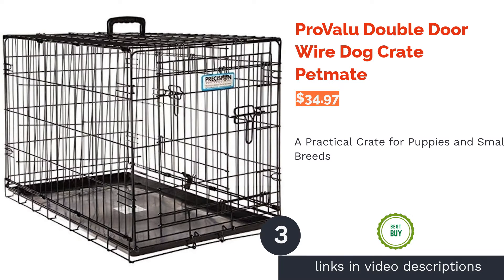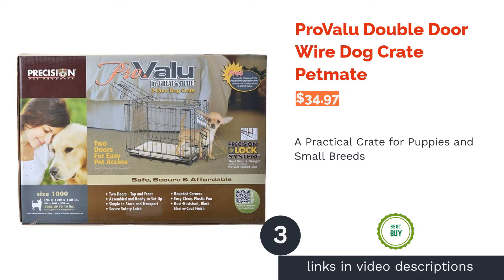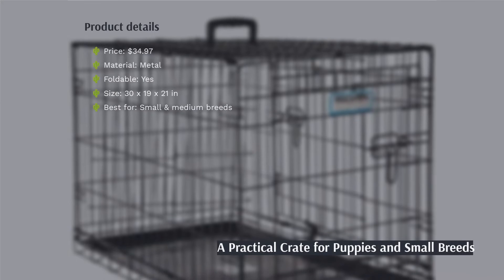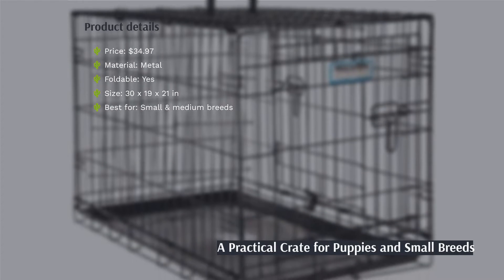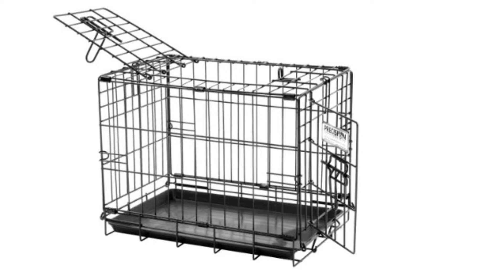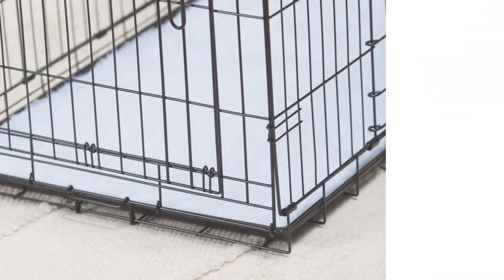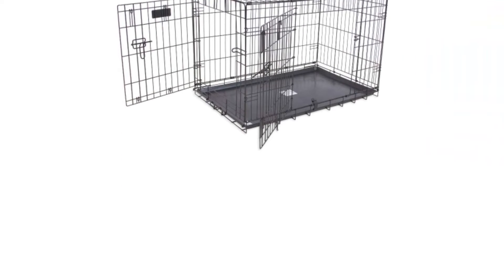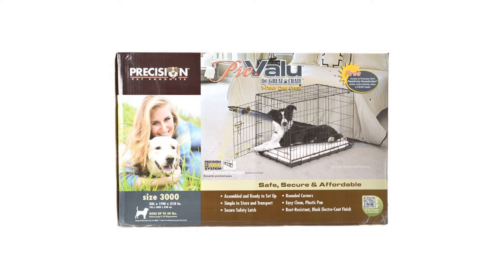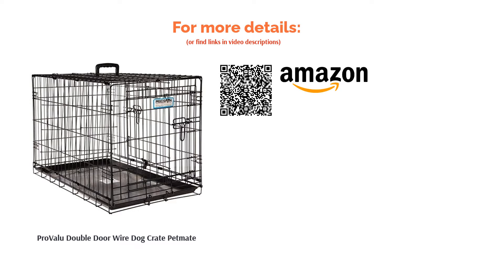The next product is the Pro Value Double Door Wire Dog Crate by Petmate. This crate comes with a divider panel to help you customize the interior if needed. It is ideal for small and medium breeds, but other sizes are available too. The sturdy frame ensures your pooch is contained securely, and it comes with a removable plastic pan for hassle-free maintenance. The edges are rounded to avoid injury to your pup. Reviewers use this crate for potty training and reducing unwanted behaviors like chewing and barking, and they like that it is easy to assemble and doesn't wobble once put together.